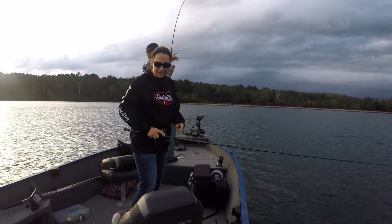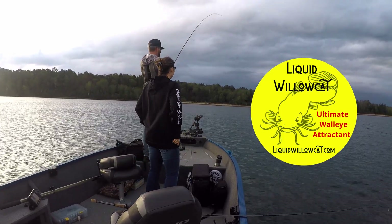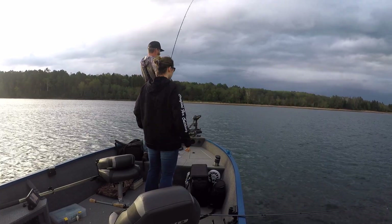Today's video is brought to you by Liquid Willow Cat. Go to liquidwillowcat.com to see their full product lineup.